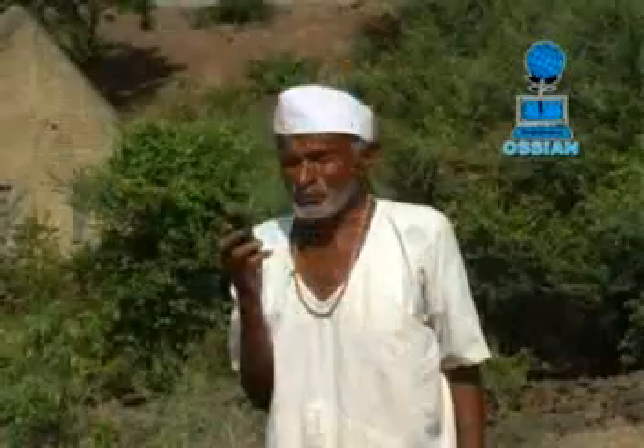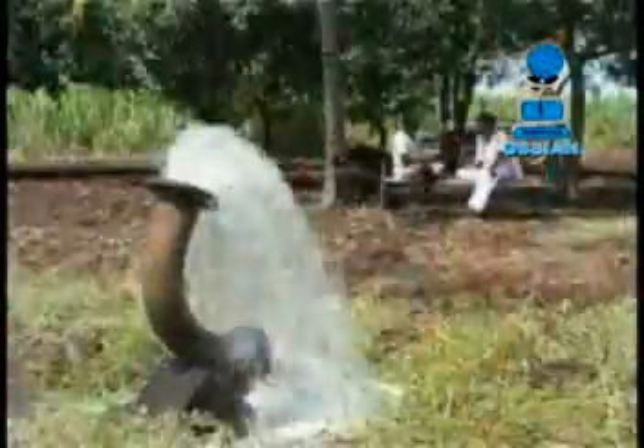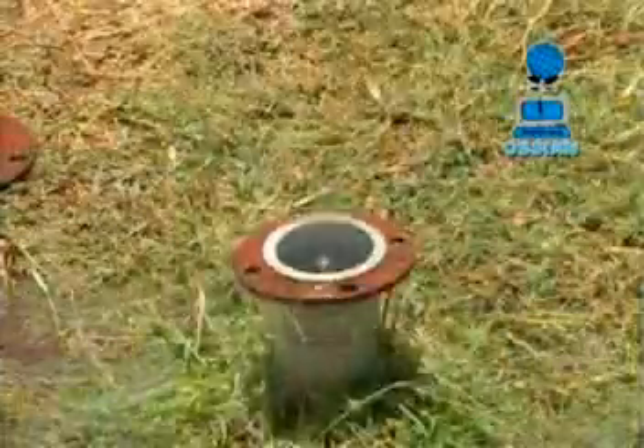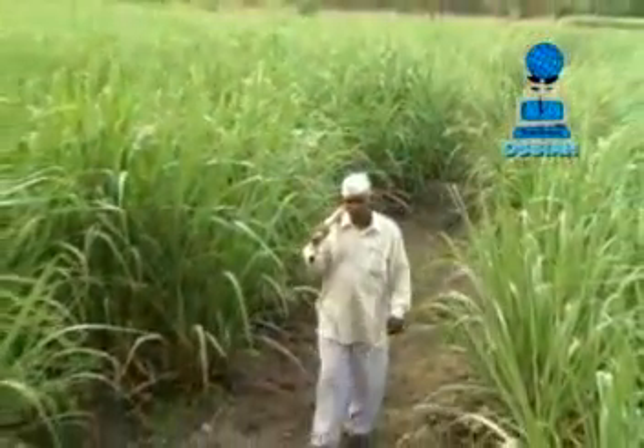OCR Agro Automation has pioneered the use of mobile technology in agriculture, which has proved to be more than a blessing for farmers. Nano Ganesh helps farmers control their electrical pump sets through a mobile phone or landline phone from anywhere.